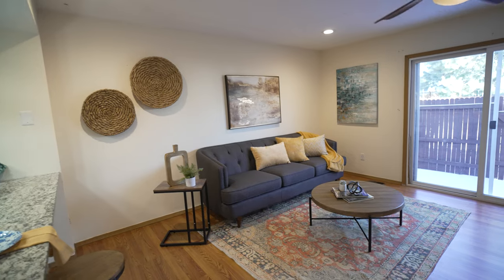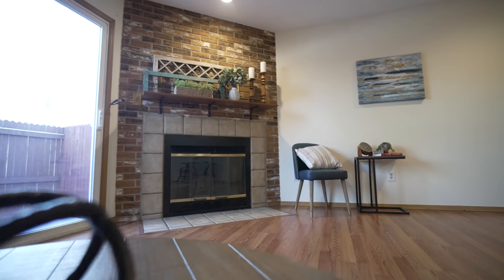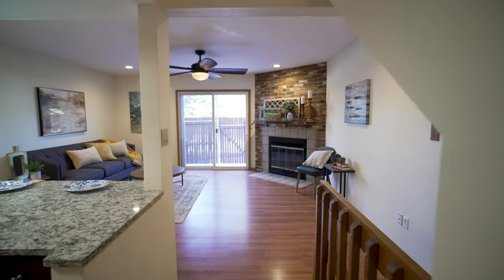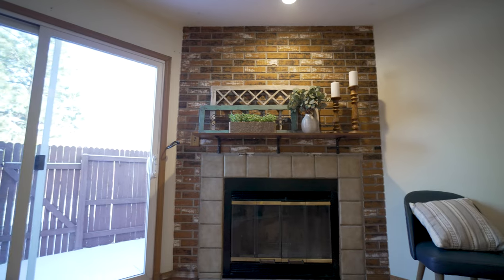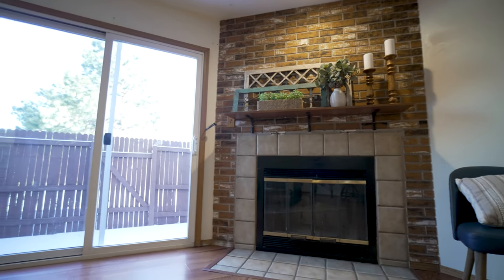Walking in, you're immediately going to notice beautiful hardwood floors that greet you and lead into this family room. It does have a sliding glass door that lets in tons of natural light. You also have a great wood-burning fireplace with a really cute mantle and brick inlay that goes all the way to the ceiling.